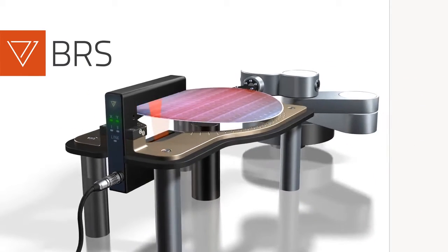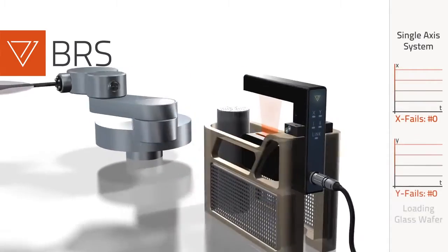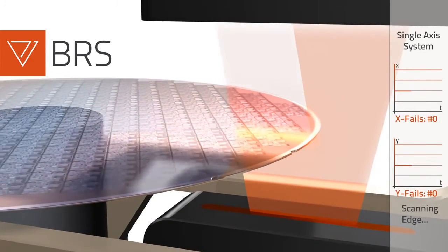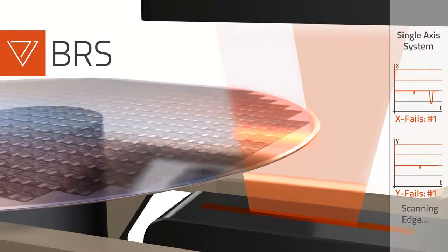If wafers are only flat, we suggest using efficient single-axis alignment systems. Especially for thick and even transparent wafers, the unique ranging edge technology is designed to detect broken as well as chipped edges by scanning the wafer's bevel.